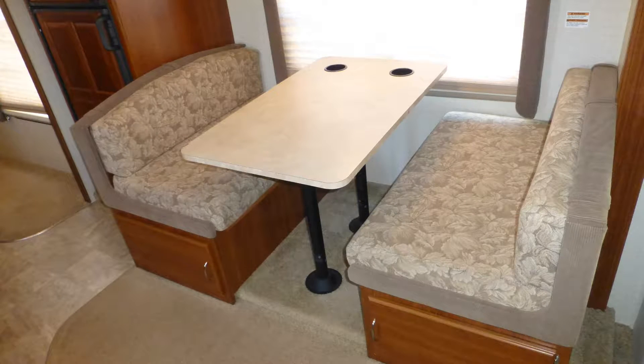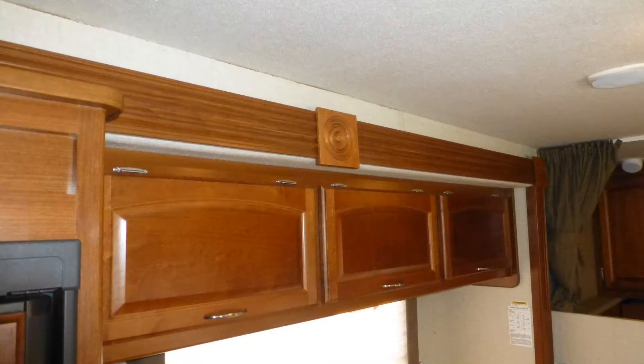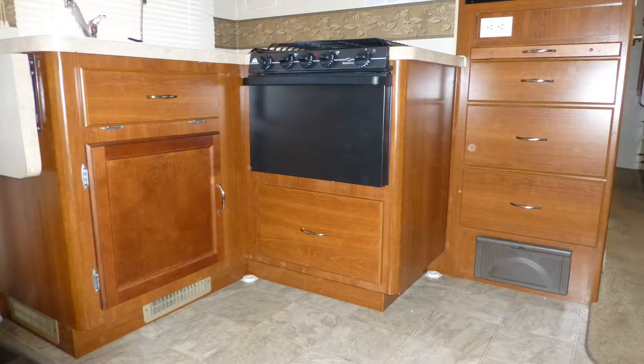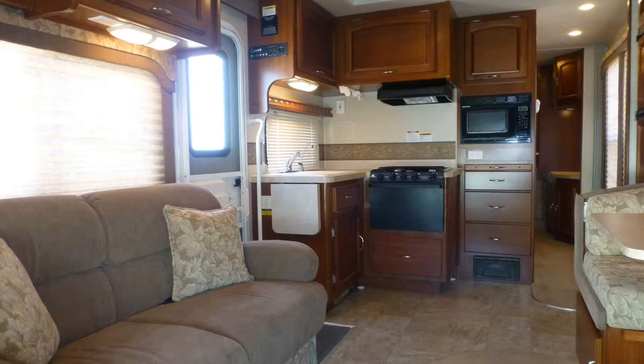Entertain for dinner at the stowable convertible dinette with gorgeous formica top and soft fabric booth seating. Luxury features include plush designer carpeting, fine wood accents, beautiful Windsor birch cabinets with brushed nickel hardware, and the elegance of the overall decor and fabric choices.